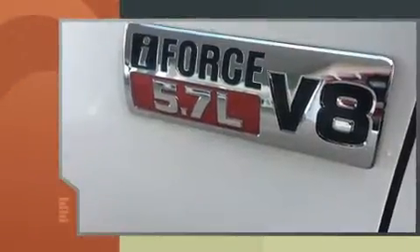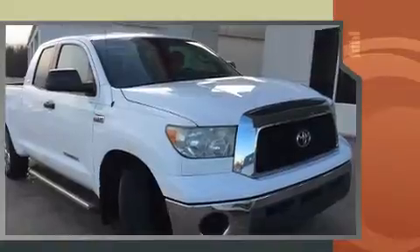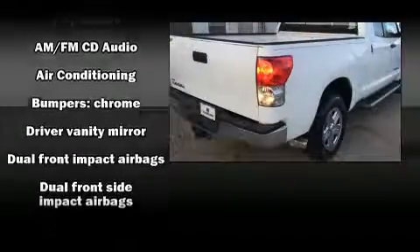such as front and rear reading lights, a rear step bumper, a trailer hitch, and much more. Toyota ensures the safety and security of its passengers with equipment such as dual front impact airbags with occupant sensing airbag and head curtain